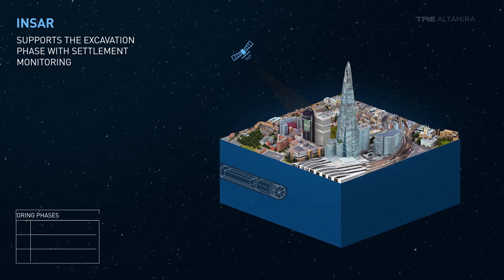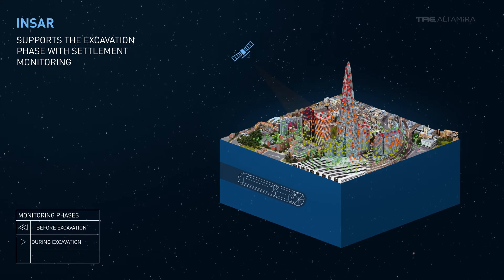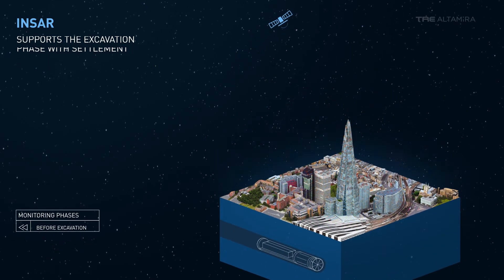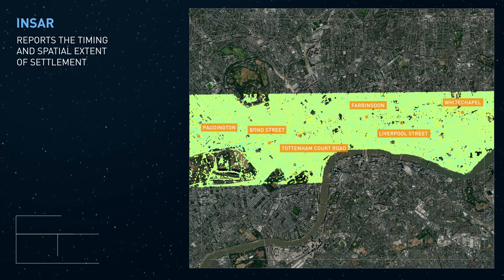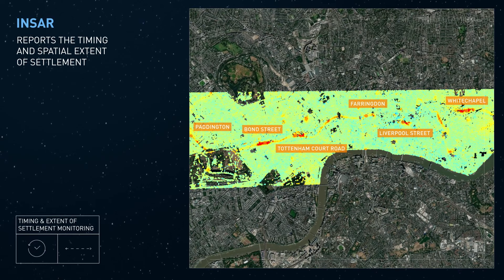INSAR monitors before, during, and after excavation to track any surface settlement and determine the spatial extent of the area that is settling. In areas where multiple construction projects may be contributing to ground settlement, INSAR can tell you when and where the settlement began.